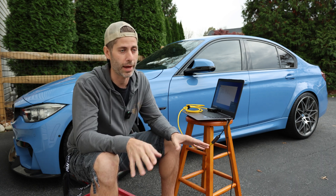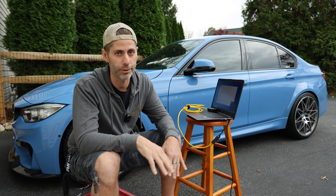Real quick backstory, and if you're not into this kind of thing, I get it — timestamps as always, you can just bounce ahead.